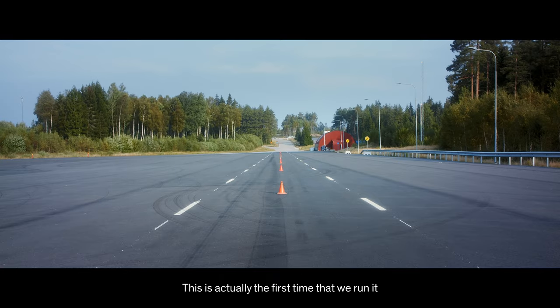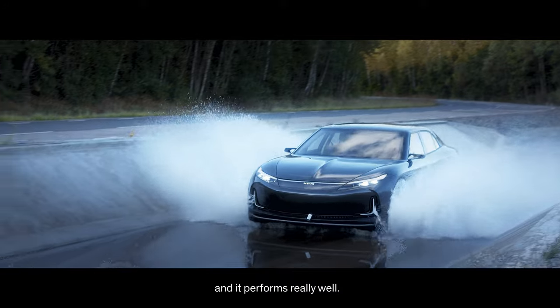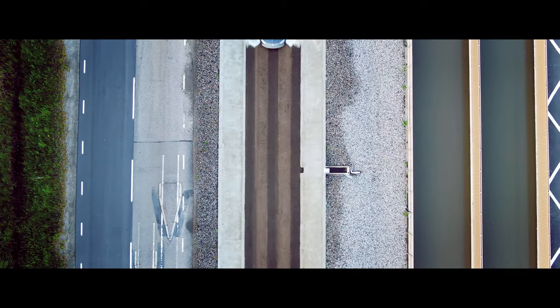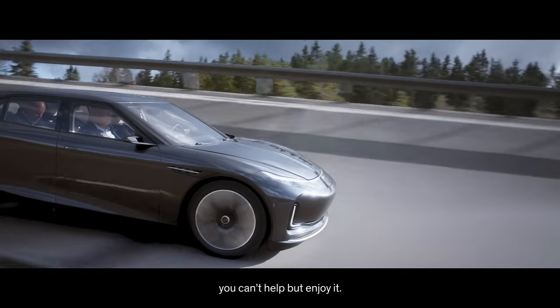This is actually the first time that we've run it on very harsh road sections and it performs really well. It lights you up — you can't help but enjoy it.